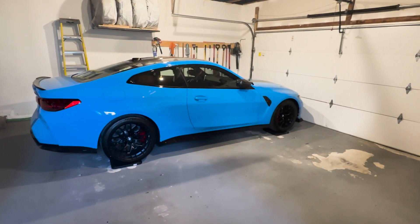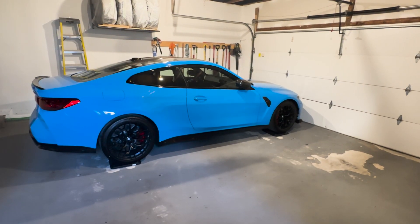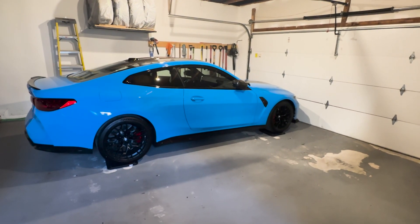You all know about the M3 CS that came out, was it two, three years ago? This is pretty much the same car underneath, just with two fewer doors.